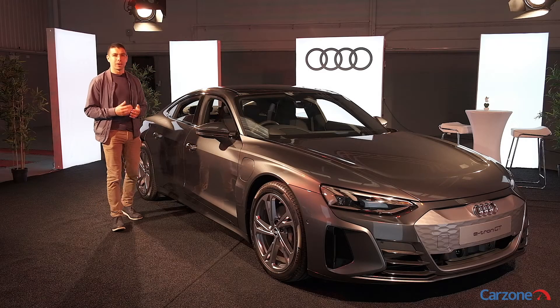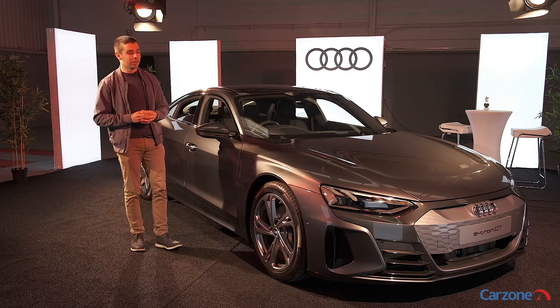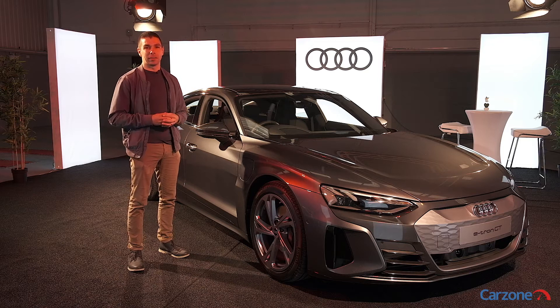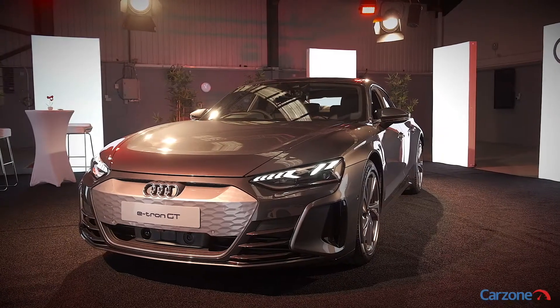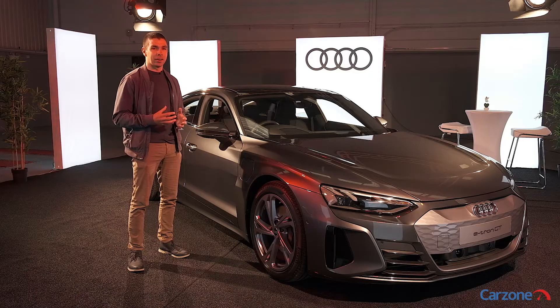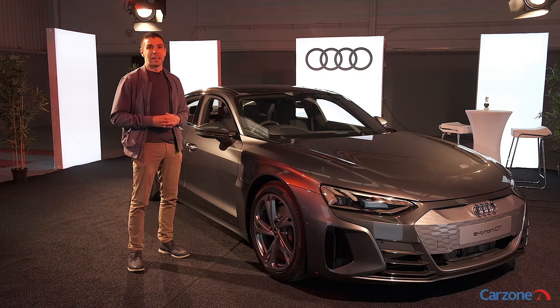Of all the new electric cars to arrive on Irish roads this year, this is arguably the most exciting of them all. This is the e-tron GT, Audi's new flagship electric vehicle, which takes the fight to the Tesla Model S with a 479 kilometer range, striking styling, and lots of common features with the Porsche Taycan.